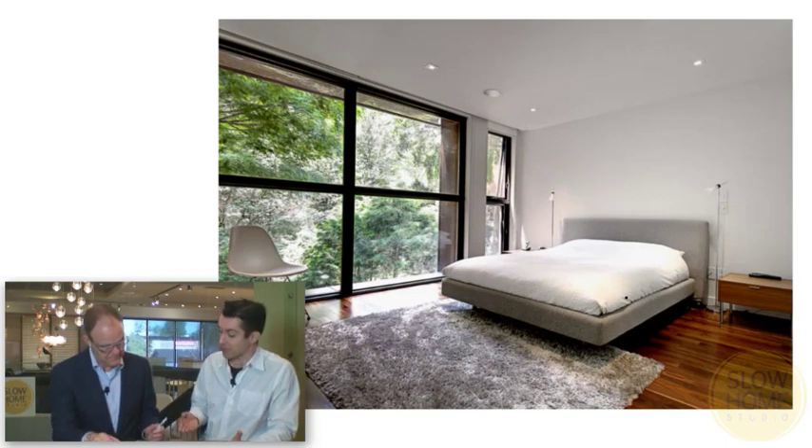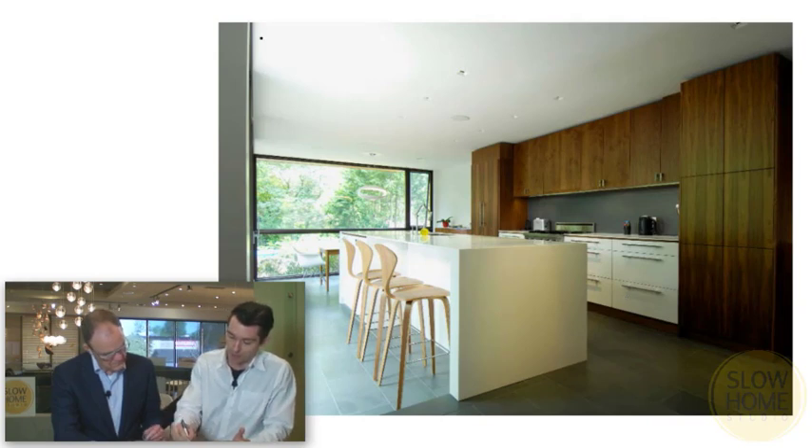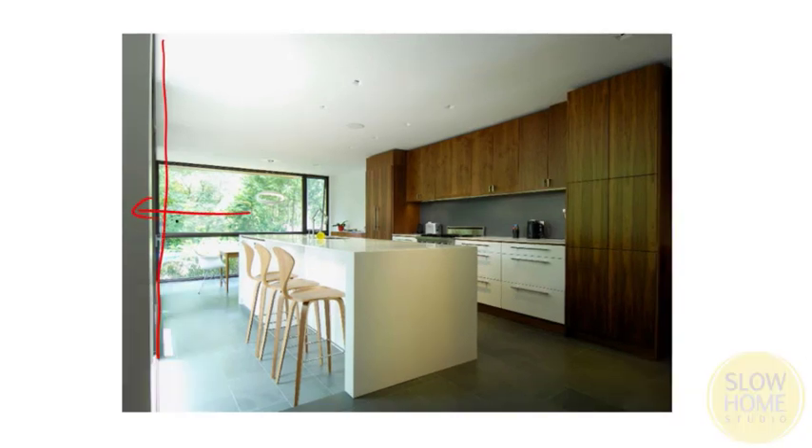This is the master bedroom in the addition — the architects use floor-to-ceiling windows. Very simple. And this is the kitchen. This is that detail we were talking about earlier — you can see the dining space at the end, and to the left here is that window wall with the view out towards the garden. I think those are great spaces.